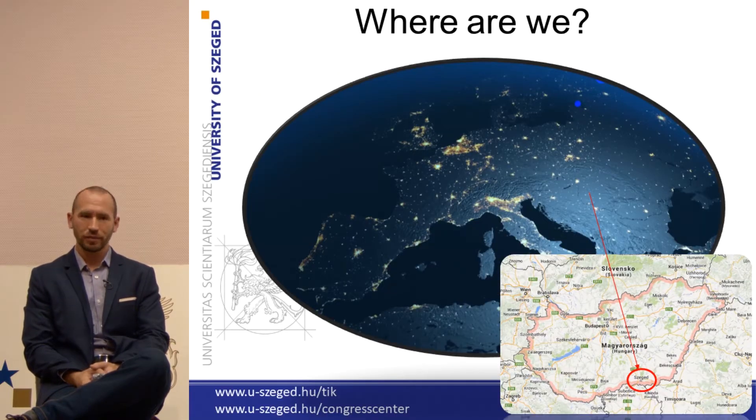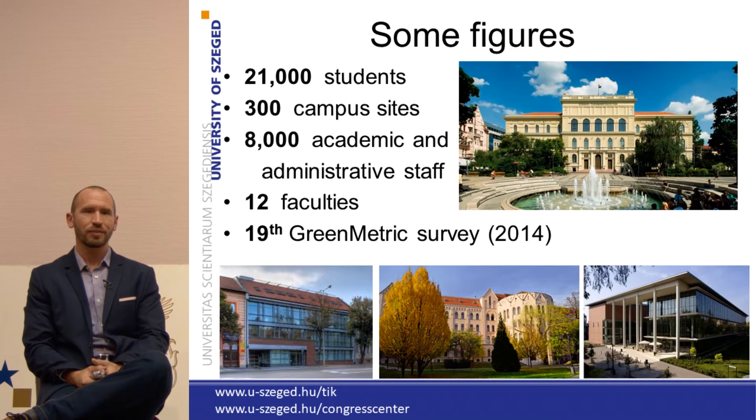First of all, where are we? The University of Szeged is one of the largest universities in Hungary, which is in Central Europe. We are in South Hungary in a beautiful city near the river Tisza, and we are really proud of that university, about which I'm going to give you some numbers.